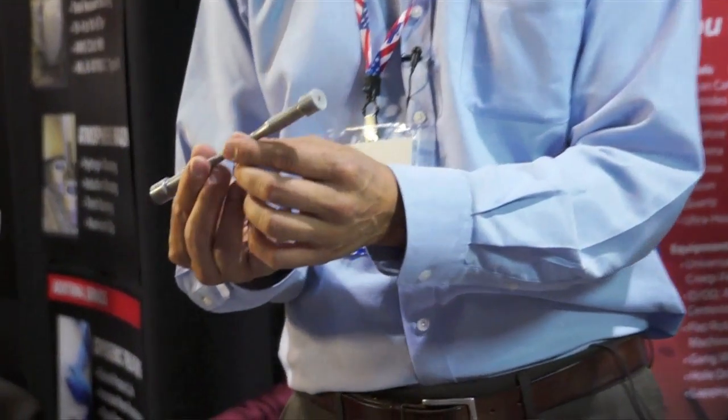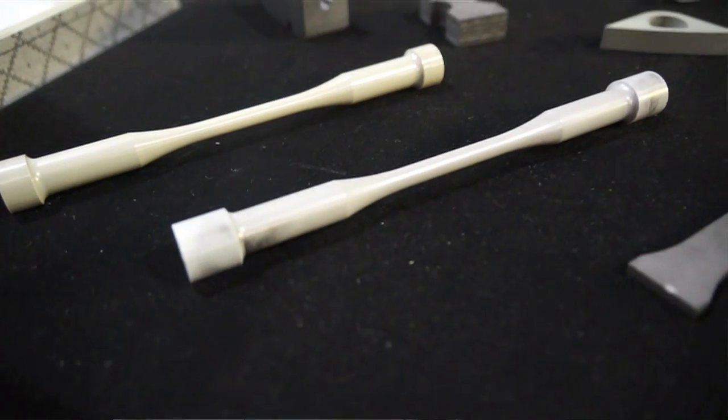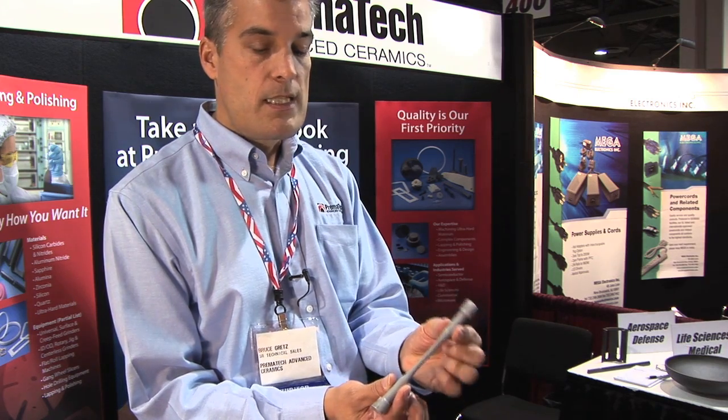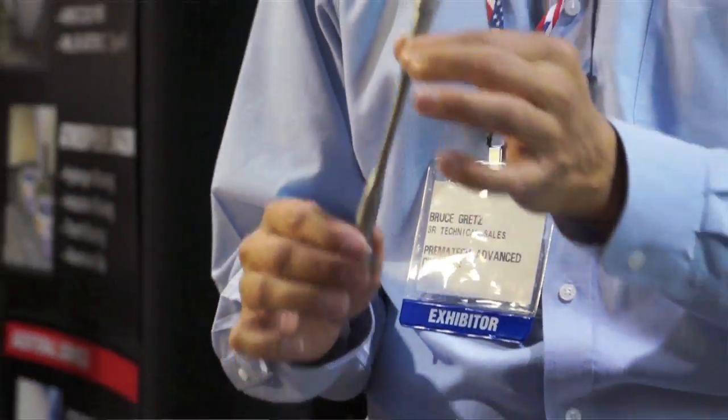This part here is a test specimen — an MOR bar — which we do a lot of for our customers who are characterizing the mechanical properties of their materials. We'll machine test specimens of very specific geometries and tolerances for their testing purposes.